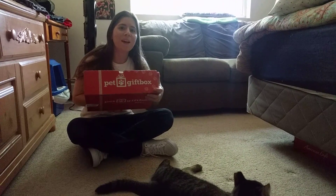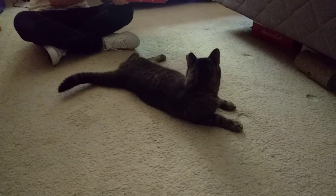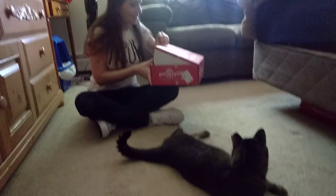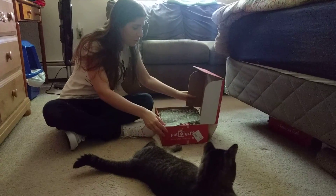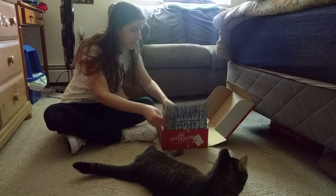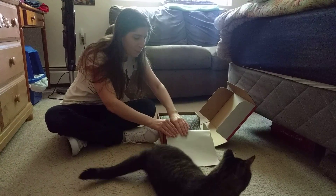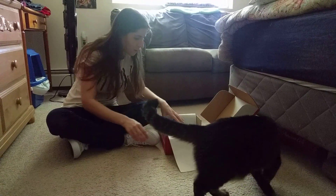Hey everyone, we have our August pet gift box to unbox today. Luke's going to help me out. As always, we'll leave a coupon code down below for you guys. If you have tried pet gift box or any of the boxes from this company, you can get 50% off your first box. That coupon code is in the description box.